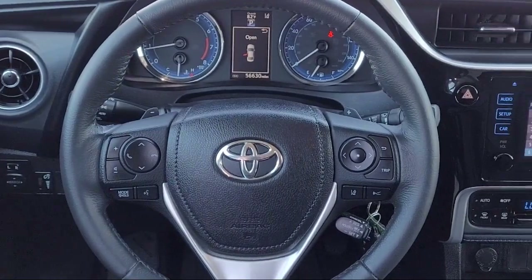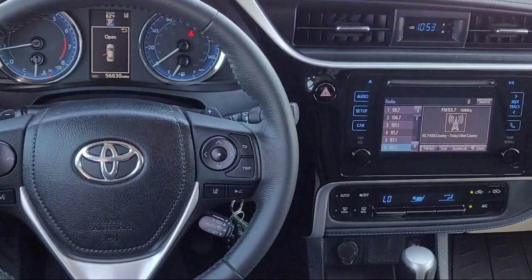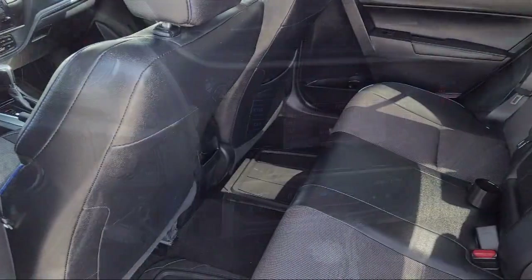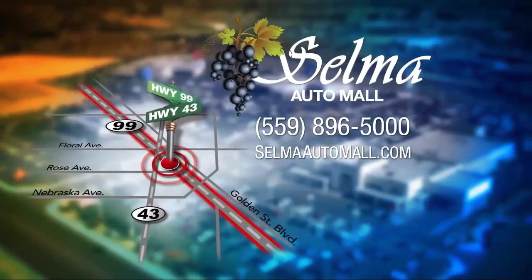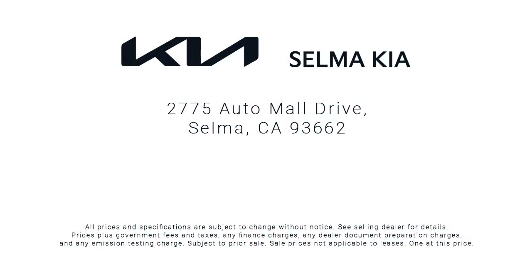The massive Selma Auto Mall is the largest auto mall from the Sacramento area down to Los Angeles, and has been a recognized leader in the National Automotive News Magazine and many trade publications. With over 40 awards collectively between the dealerships, the Selma Auto Mall has proven that when it comes to buying a car, there's no better place.